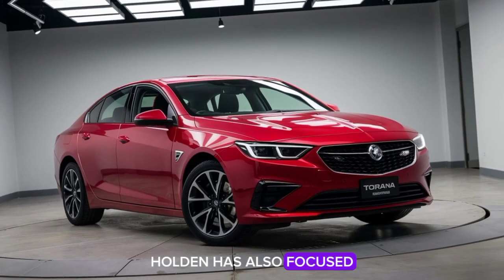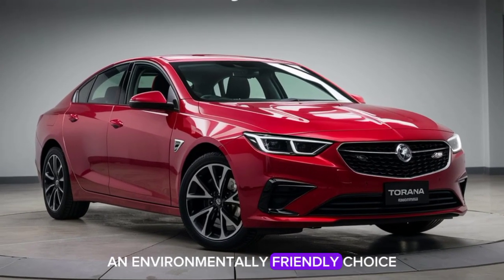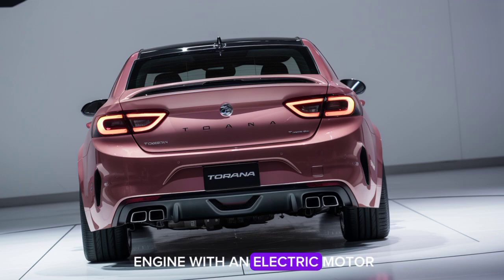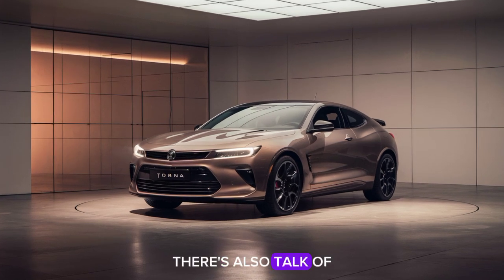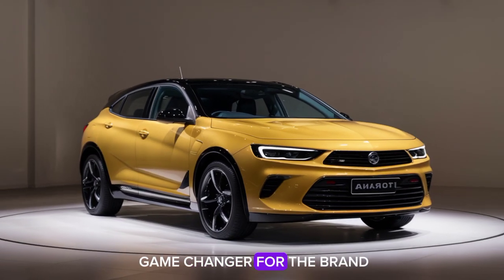Holden has also focused on making the 2025 Tirana an environmentally friendly choice. The car is available with a hybrid option that combines a petrol engine with an electric motor, offering impressive fuel efficiency without compromising on performance. There's also talk of an all-electric version in the works, which could be a game-changer for the brand.